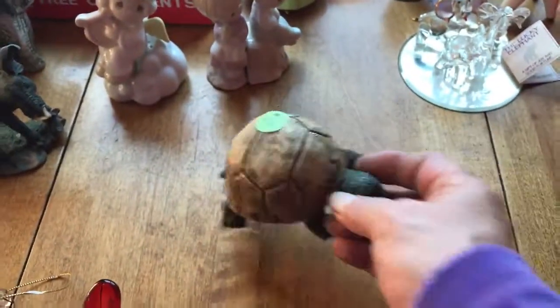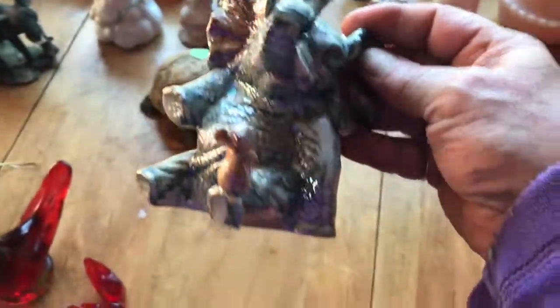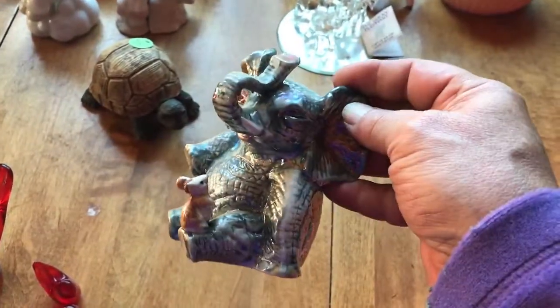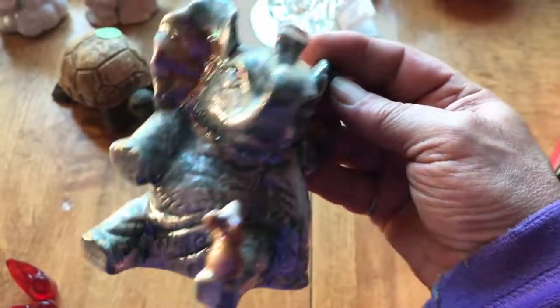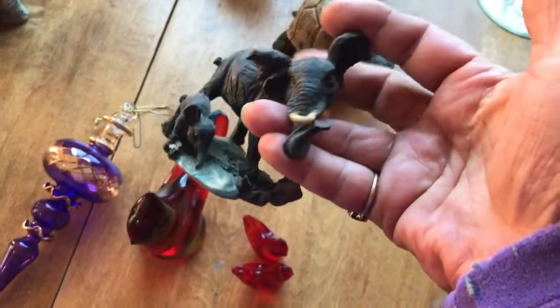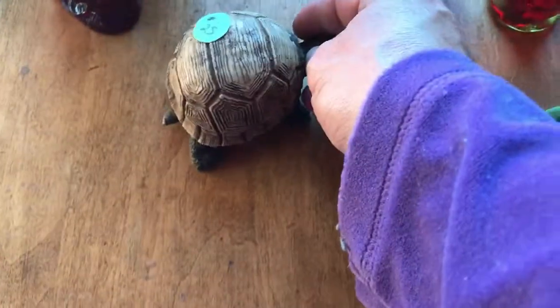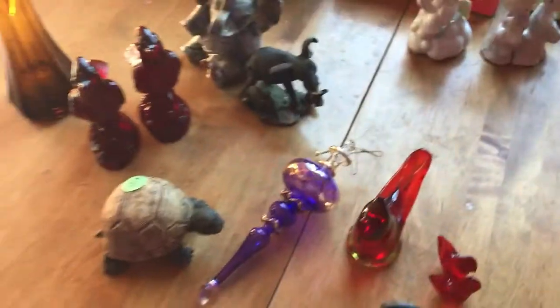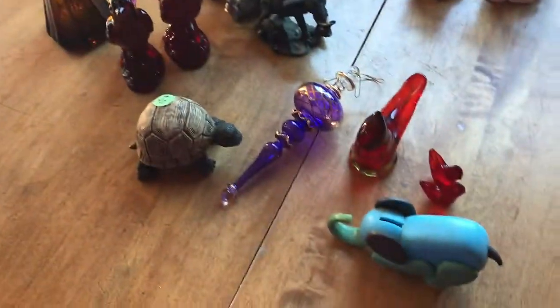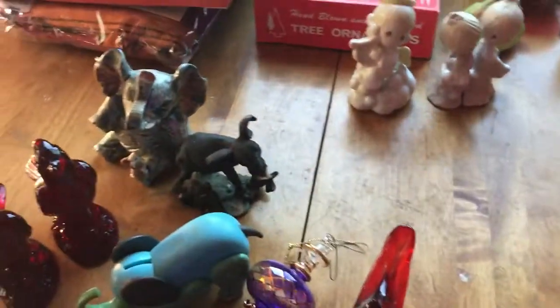Also a turtle in the box. And both of these elephants were in the box too — speaking of Dakota. This one was the first one I picked up, had a little mouse on his knee. And this one was in the box. Plus the turtle. So one, two, three, four, five, six, seven, eight, nine pieces and she charged me five dollars for those. Great deals at that estate sale — but you had to ask.